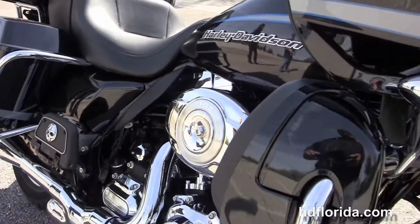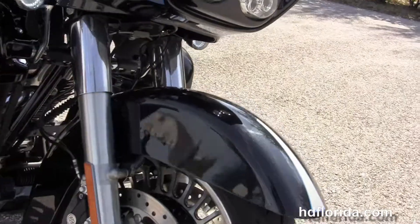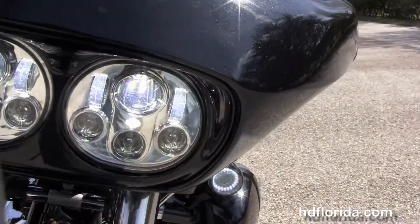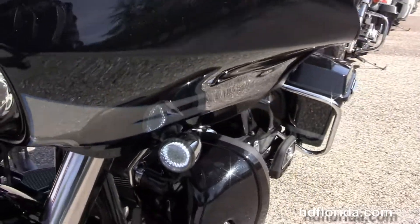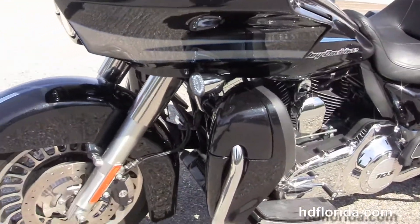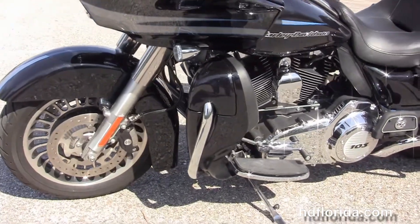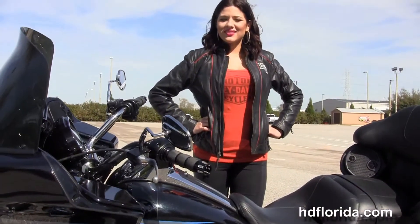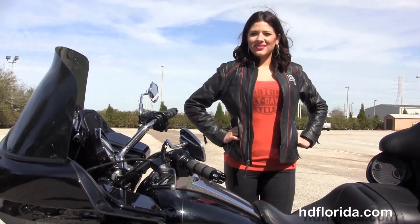It has the upgraded speakers all the way around and upgraded grips. This bike comes standard with factory ABS, security, and cruise control. It has the Vance & Hines X-Pipe header, the upgraded LRS windshield, is finished in midnight pearl with the upgraded LED turn signals and upgraded Daymaker chrome twin headlamps.